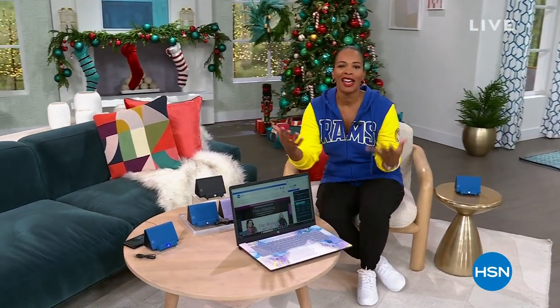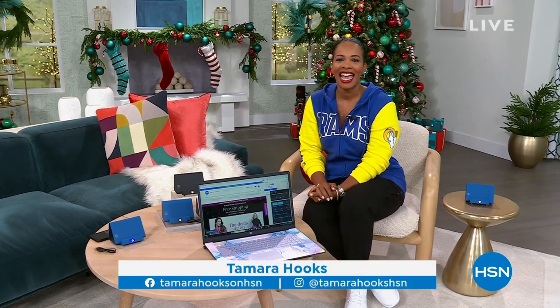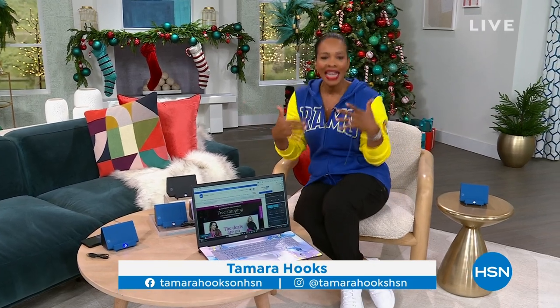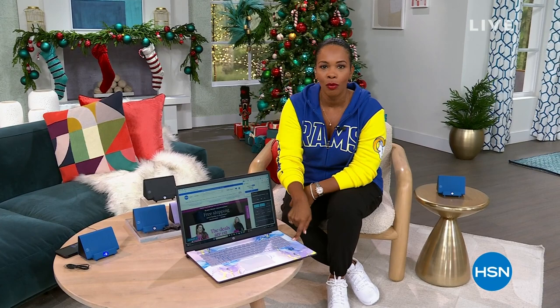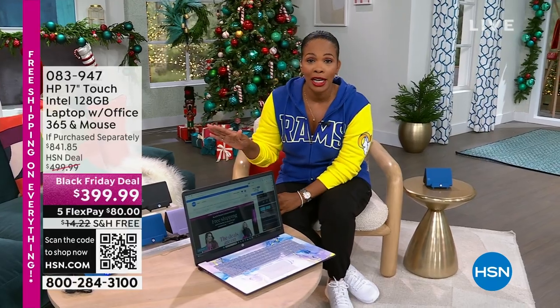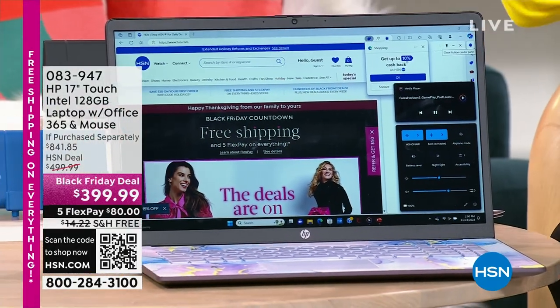Happy Thanksgiving to all of you who are watching, and thanks for letting us be a part of it. I'm Tamara Hooks, your host. You're watching HSN. We've got two hours today, and in between football and bites of food, hang out with us because we've got some really great gift ideas for you. And if you're thinking about doing any Black Friday shopping, a lot of us are looking for electronics.